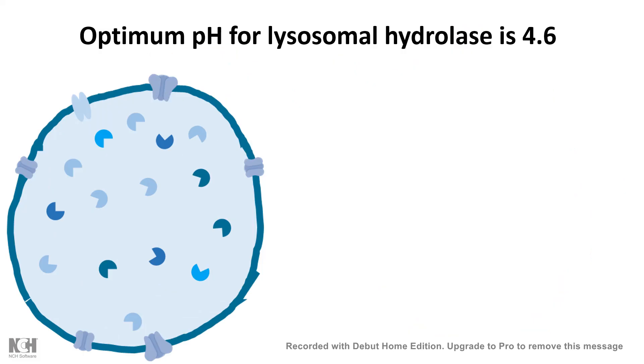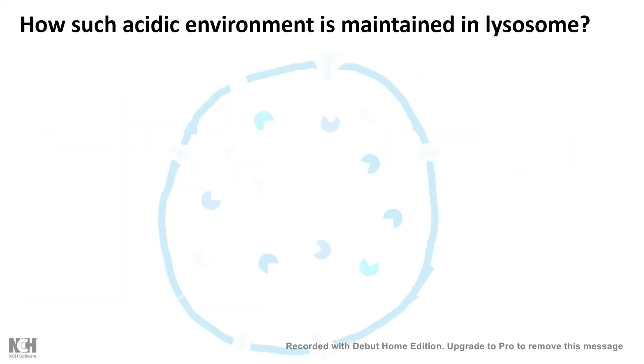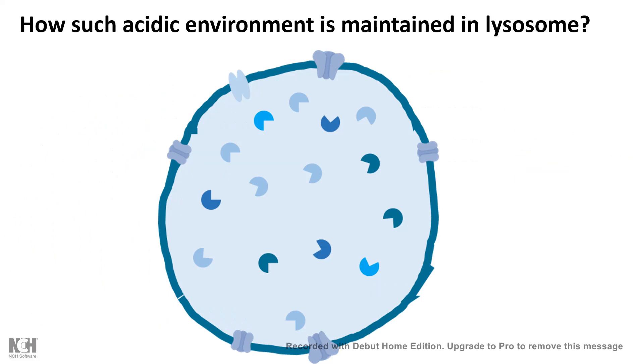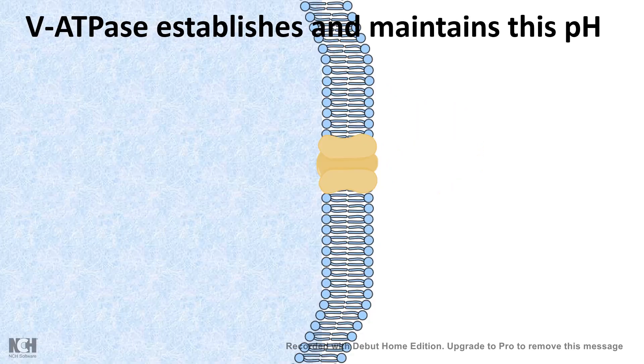The lysosome has an extremely acidic internal environment. All the hydrolases, DNases, RNases, etc. work at a pH of 4.6. This acidic pH is maintained by several transporters and ion channels on the lysosome membrane. Most importantly, a V-type ATPase proton pump pumps hydrogen ions inside, strictly maintaining the pH of the lysosome at 4.6 to 5.